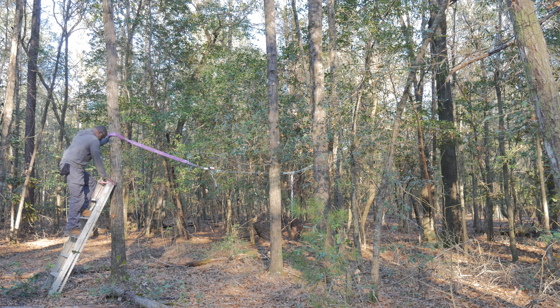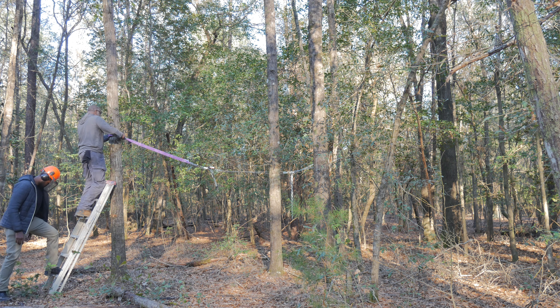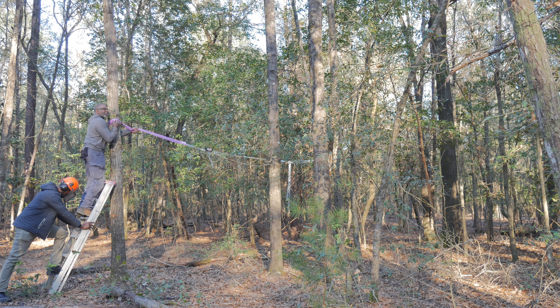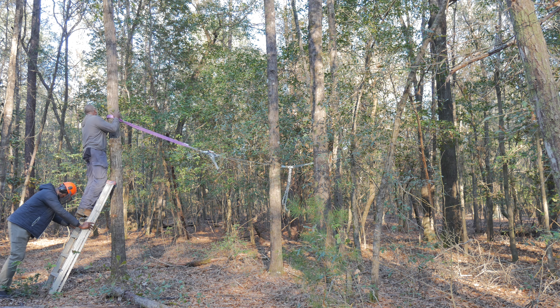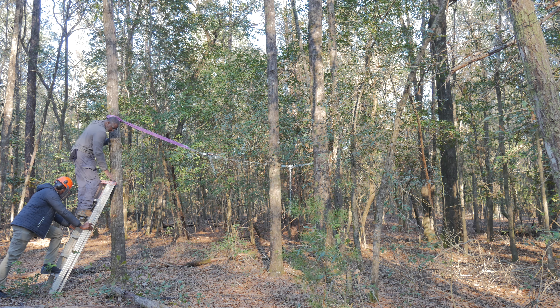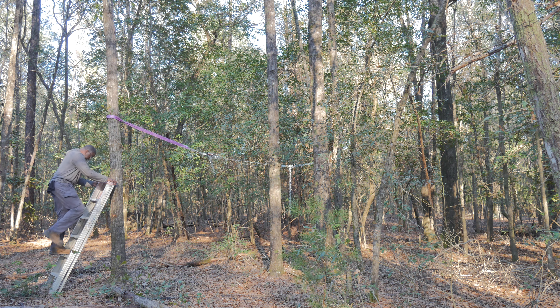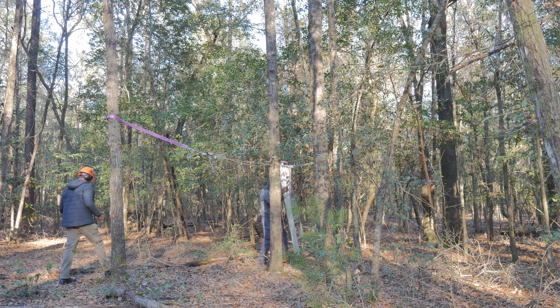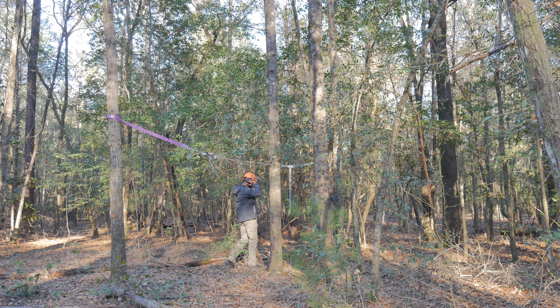Alright, make sure it doesn't twist or fall or anything like that. Watch out. If I can get a little pressure on it on the tree to pull it back, okay, let's try. That one's coming down. Just hold on to the ladder down there.